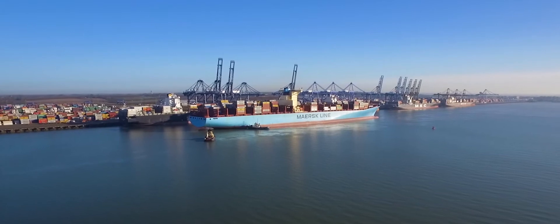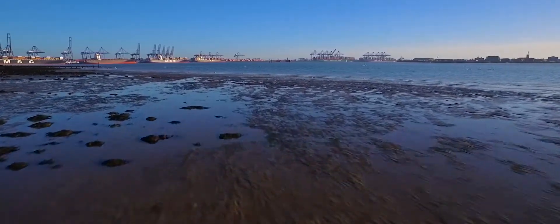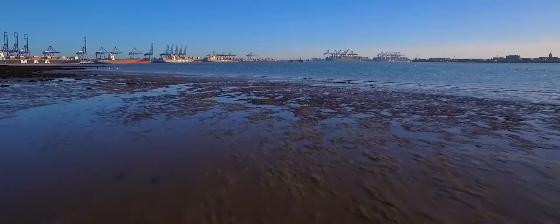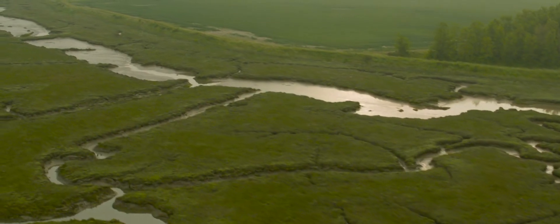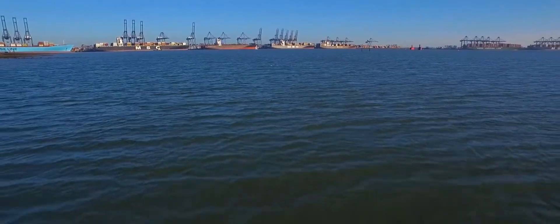Port of Felixstowe is the biggest container port. It carries over 40% of all container traffic in and out of the country. It sits within the Stour and Orwell estuary, which is one of the most highly designated environmental areas — it's got just about every environmental designation that you can think of.